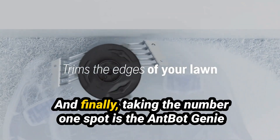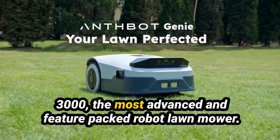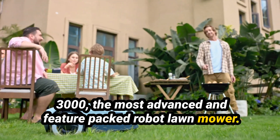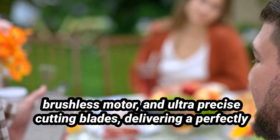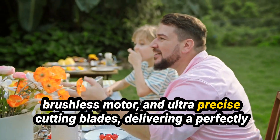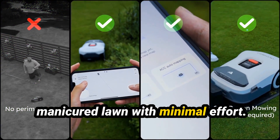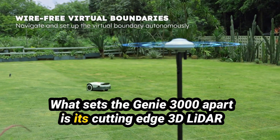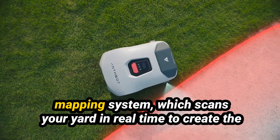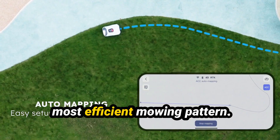And finally, taking the number one spot is the Antbot Genie 3000, the most advanced and feature-packed robot lawn mower. This mower combines AI-driven smart navigation, a powerful brushless motor, and ultra-precise cutting blades, delivering a perfectly manicured lawn with minimal effort. What sets the Genie 3000 apart is its cutting-edge 3D LiDAR mapping system, which scans your yard in real-time to create the most efficient mowing pattern.